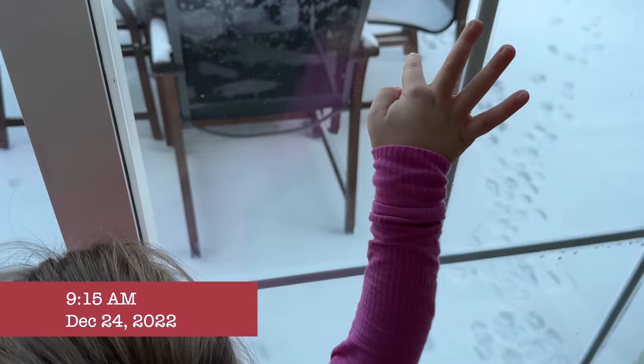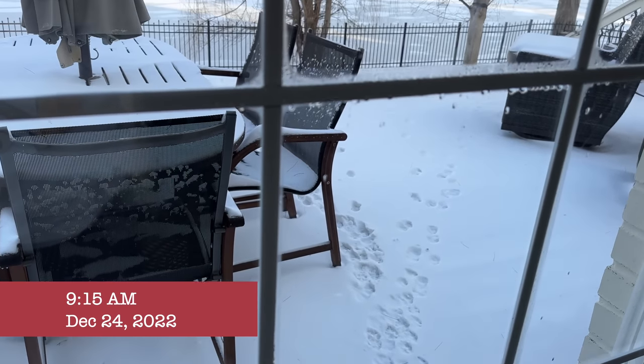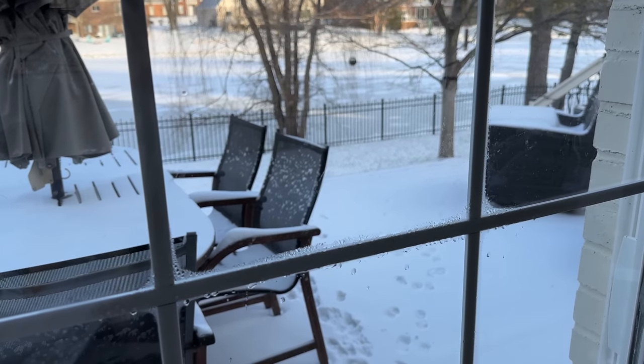So much snow — my whole life. Honey, you feel things so strongly. I love it. I love snow. Me too.